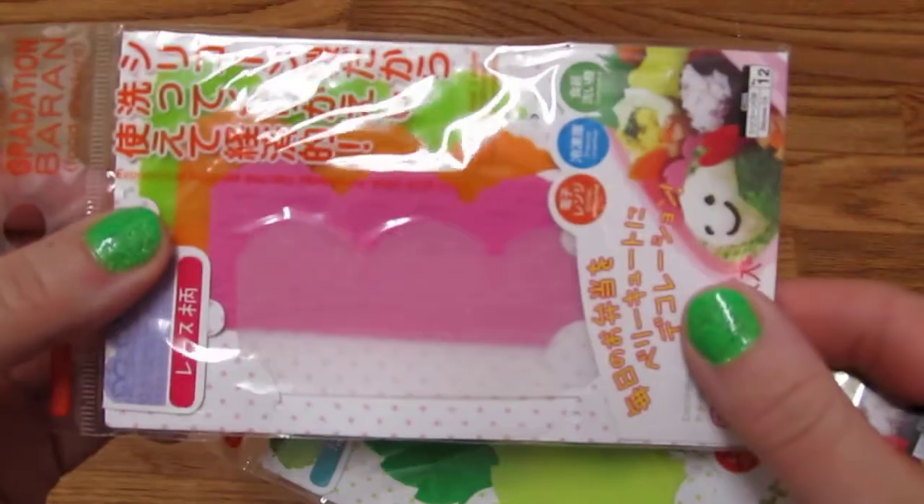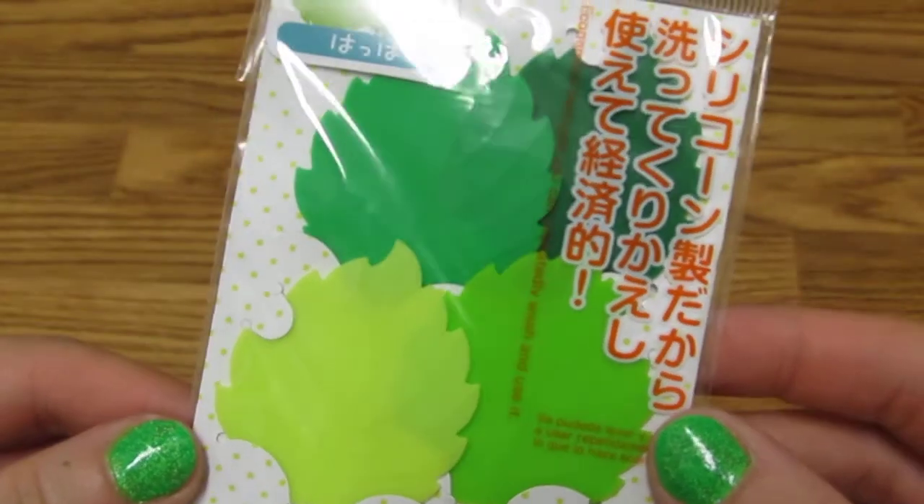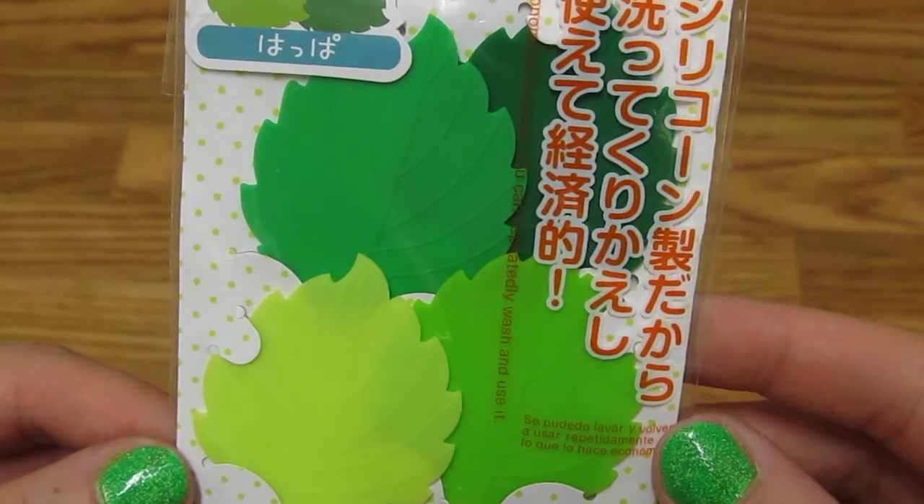I got some other dividers. These are the ones that are like the lace pattern — really cute. And then these little leaf ones. These are just really good for dividing food up.